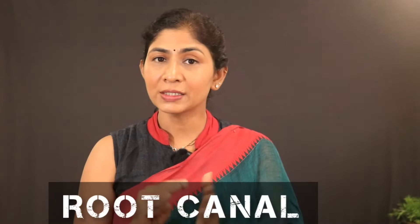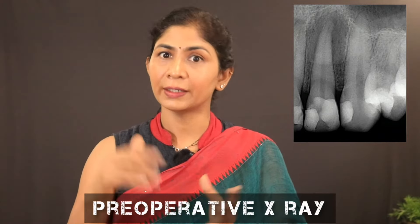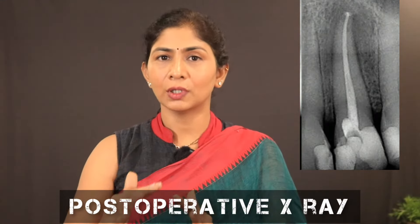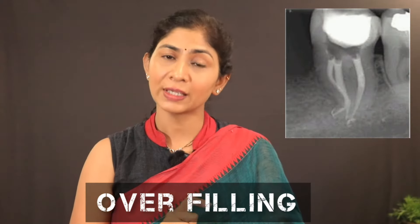This is why people need precise quality treatment. We need to fill the root end properly, which requires taking X-rays. First, you need to clean the root, measure the root length accurately, and fill it to the correct level. Proper root filling is essential for successful treatment outcomes.